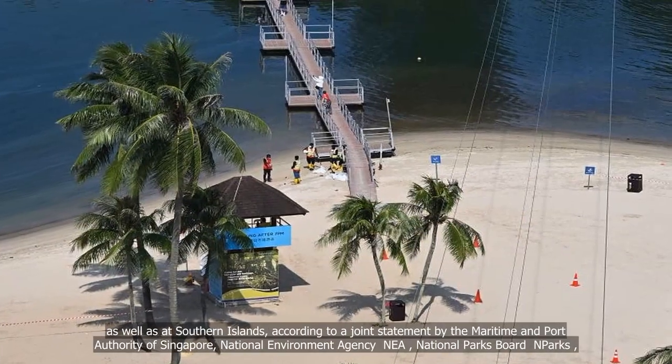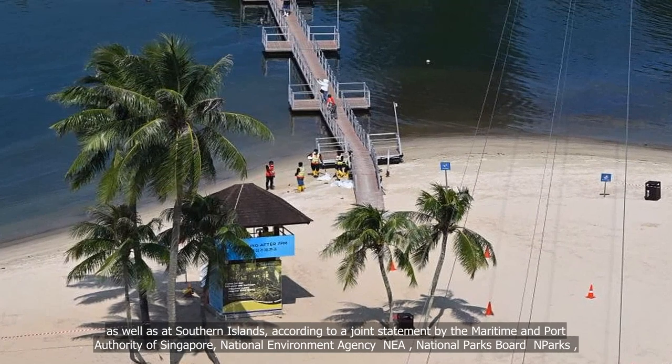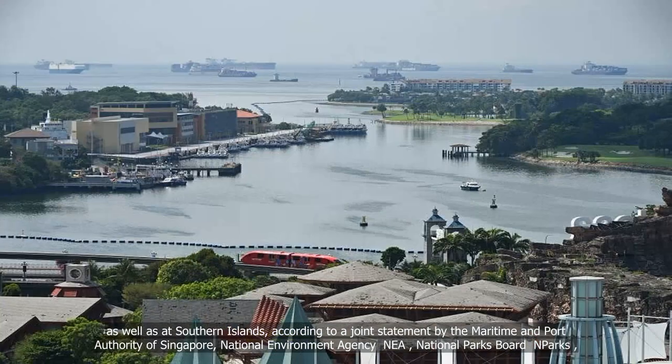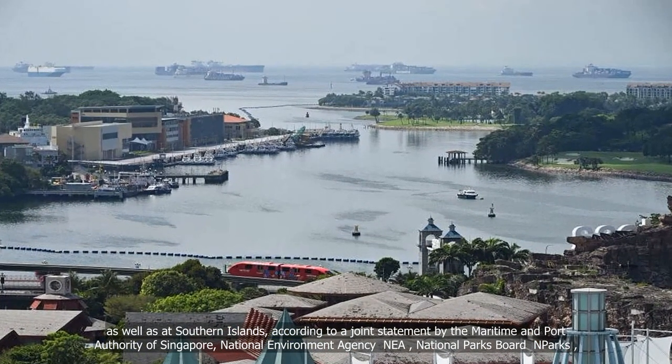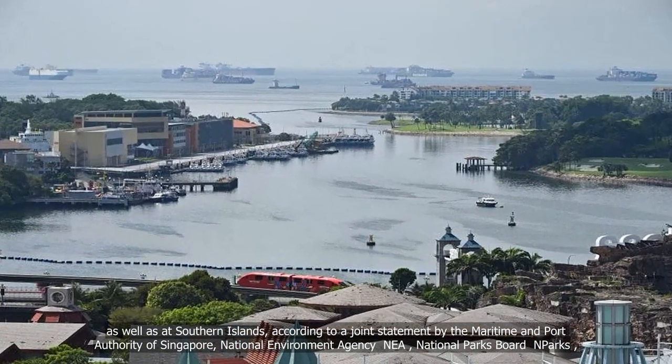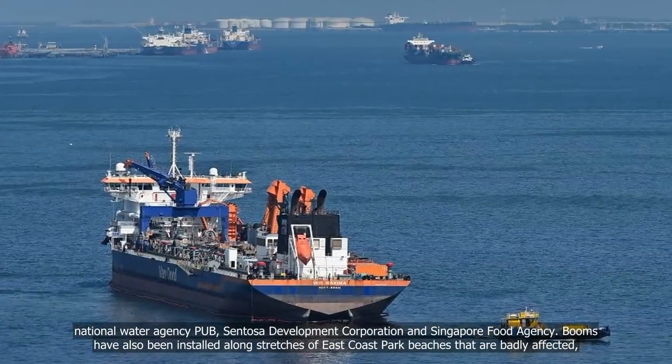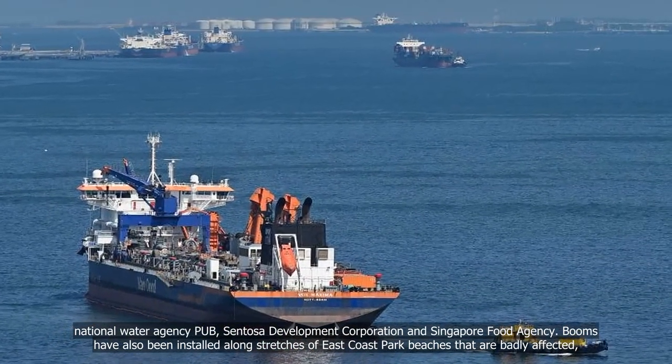This is also planned for the southern islands, according to a joint statement by the Maritime and Port Authority of Singapore, National Environment Agency (NEA), National Parks Board, National Water Agency (PUB), Sentosa Development Corporation, and Singapore Food Agency.